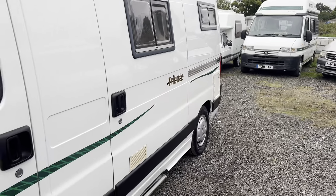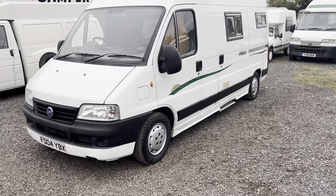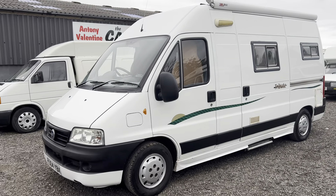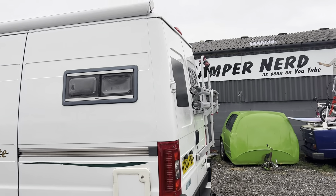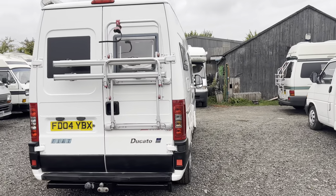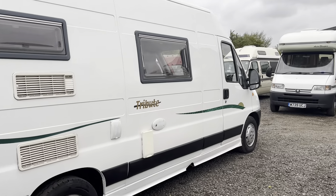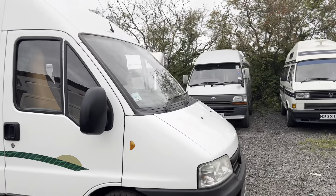Just to recap: this is a 2004 Trigano Tribute on the long wheelbase Fiat 2.3 turbo diesel chassis. My name's Anthony Valentine, the Camper Nerd. It's just had a full habitation service so everything works as it should inside, and it will be coming with a new fresh 12 months MOT. I'll be happy to take viewings or deliver this myself anywhere in the United Kingdom. Thanks for watching and I'll catch you on the next video. 0798 526 1078.